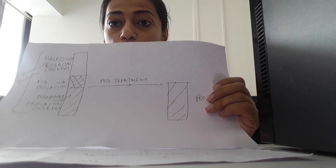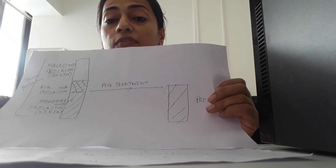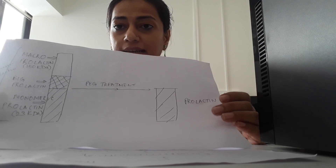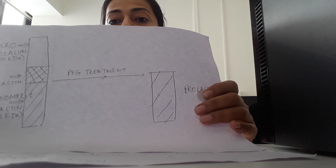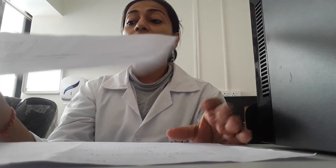There is one test you can do called the PEG test — polyethylene glycol treatment. After that treatment, you will get only the active form of prolactin. So the total prolactin level always comprises big prolactin, macroprolactin, and the monomeric — that is, active — prolactin. If you do the PEG treatment, after that you get only the active prolactin, which is the monomeric prolactin. This is important because you are saving many patients, many females, from undergoing unnecessary investigations and unnecessary treatment.